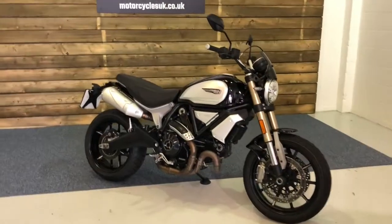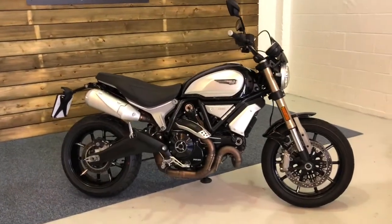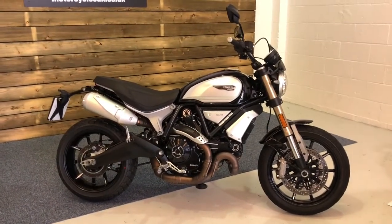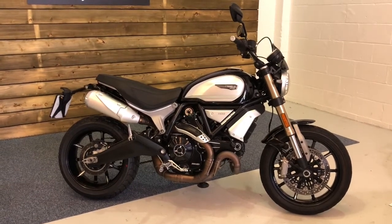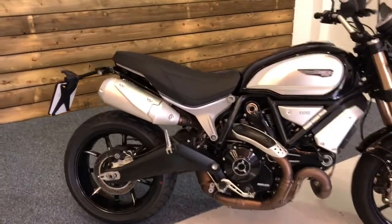Here we have a Ducati 1100 Scrambler. This is a 2018 bike on an 18 plate with just 4,669 miles, one owner from new and a full service history. In fact the bike has recently been serviced by a Ducati main dealer so it's bang up to date on its servicing requirements.